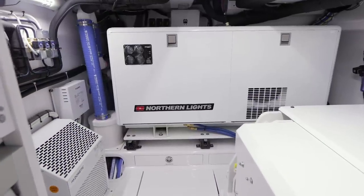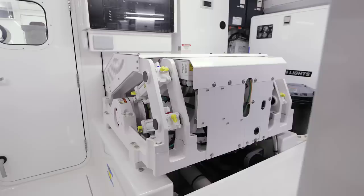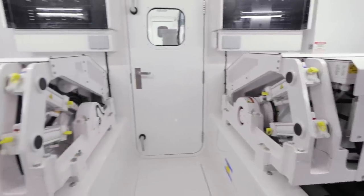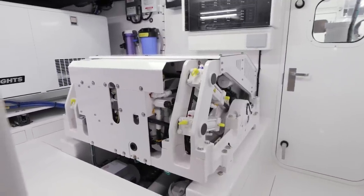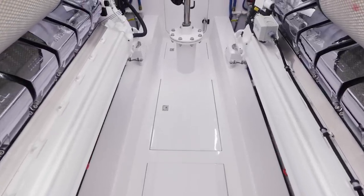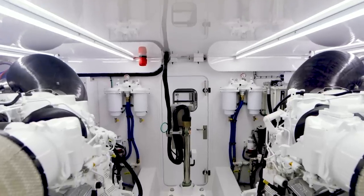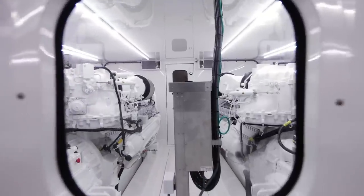Twin 38KW Northern Lights generators provide ample power for every system and creature comfort, while the twin Sea Keeper SK-16 gyro stabilizers will ensure a near-zero roll experience for anglers and guests while fishing or underway. The engine room is a yacht-grade finish, fully climate controlled, set up for ease of maintenance, and easily accessed directly from either the crew quarters or the cockpit.